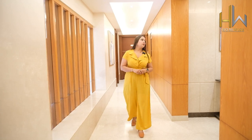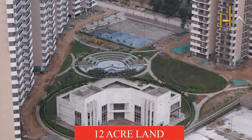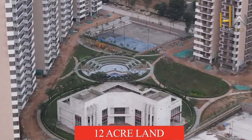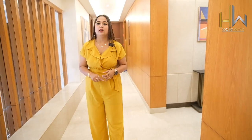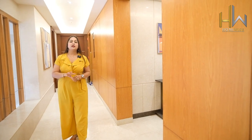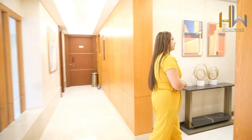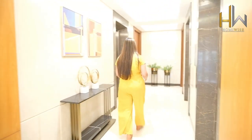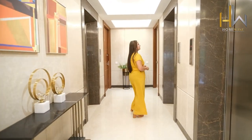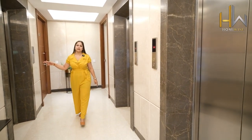Telling you a little brief about the project — it has a 12-acre land parcel, with a typology of 3 BHK and 4 BHK, 3 BHK plus servant quarter, and 4 BHK plus servant quarter. Before entering the apartment, this is the lift area. They are providing 3 lifts in this project — two for passengers and one for service.